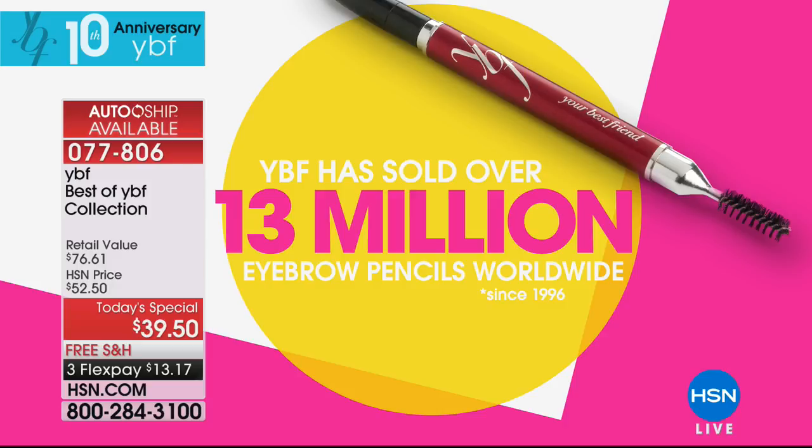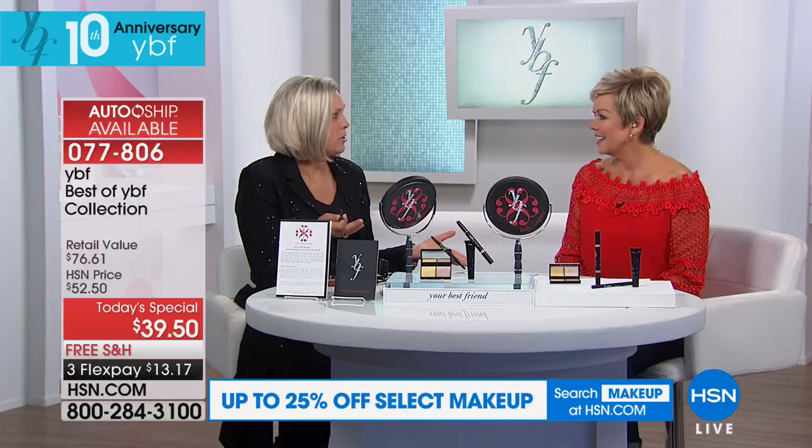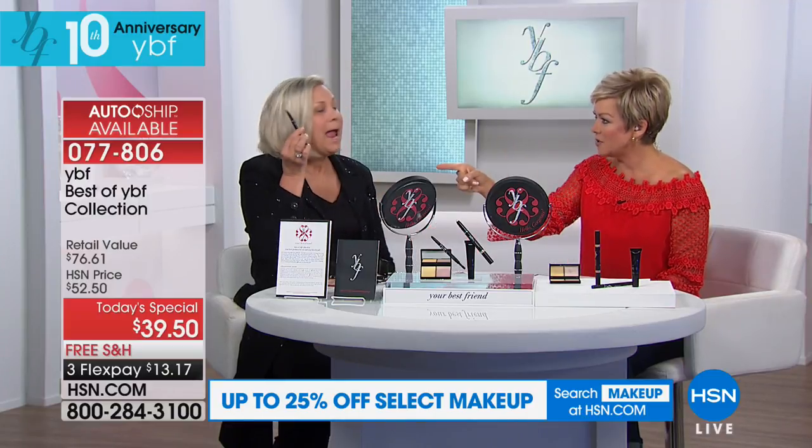Makeup by Mario just picked it up — he is the big makeup artist to Kim and all the stars out in Hollywood. I'm so honored. He does these makeover master classes — a thousand women in a room — and he's using this pencil. The stars are using our brow pencil. After 22 years, we have some bragging rights.